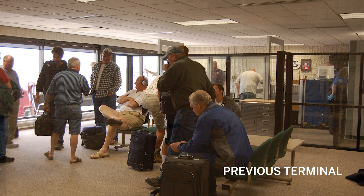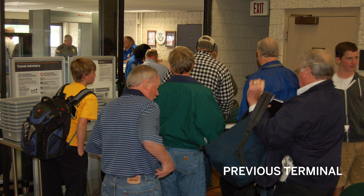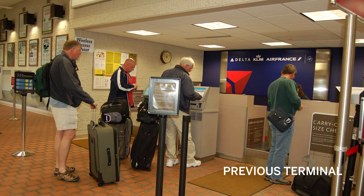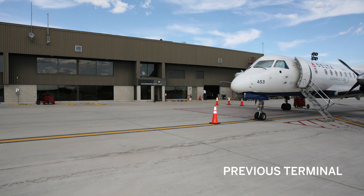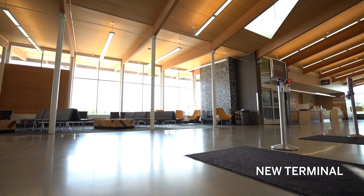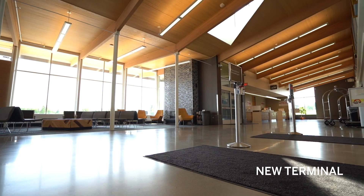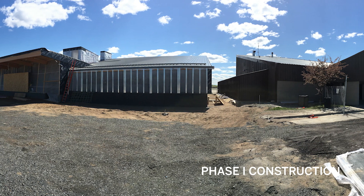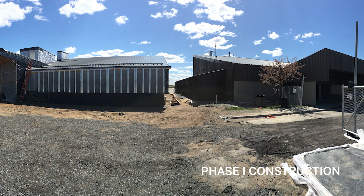We knew that we needed to upgrade the facility, so a study was undertaken as to whether you try to revamp the terminal that we had at that time or build a new terminal. We made a determination that a new terminal was the way to go. What made this one unique is that we built it on the existing site, so we had to keep the airport operational while building the new building.